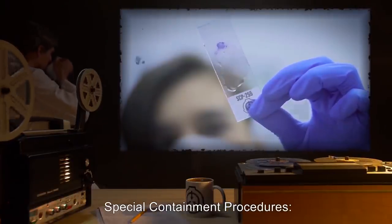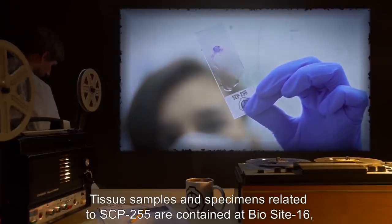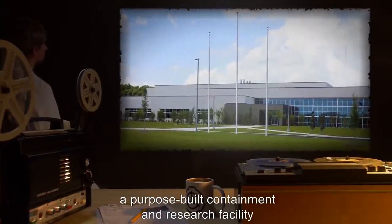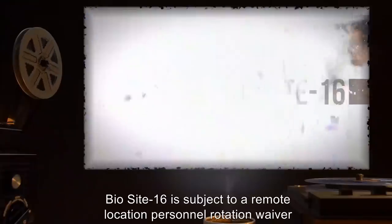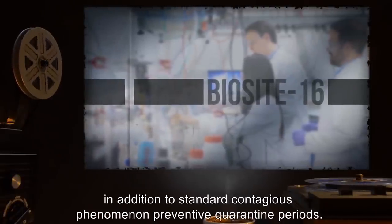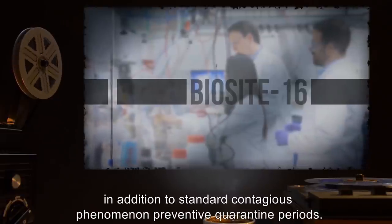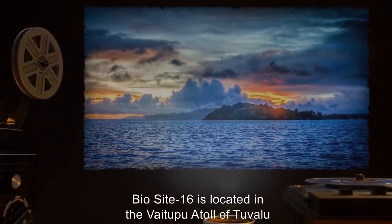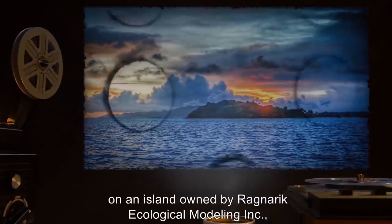Item number SCP-255, Object Class: Keter. Special Containment Procedures: Tissue samples and specimens related to SCP-255 are contained at BioSite 16, a purpose-built containment and research facility designed to priority-beta contagious phenomenon specifications. BioSite 16 is subject to a remote location personnel rotation waiver, in addition to standard contagious phenomenon preventative quarantine periods.